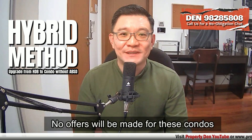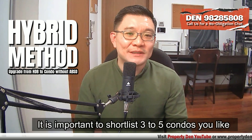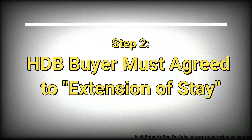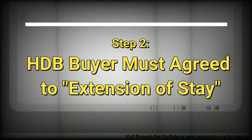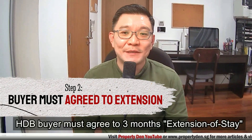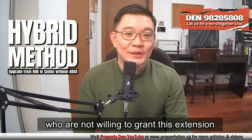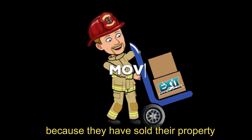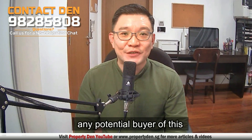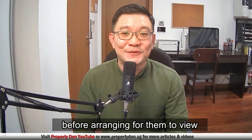No offers will be made for this condo until you receive offers for the HDB. It's important to shortlist three to five condos that you like, and then we wait for the right offer from the HDB. Step two: for this hybrid method to work, the HDB buyer must agree to a three-month extension of stay. However, there will be buyers who are not willing to grant this extension because they have sold their property and need a base urgently.